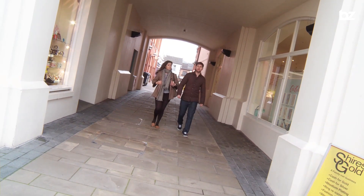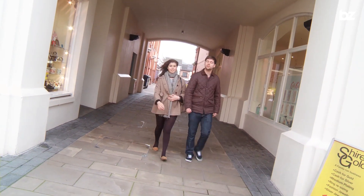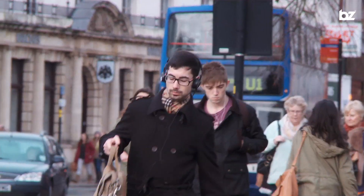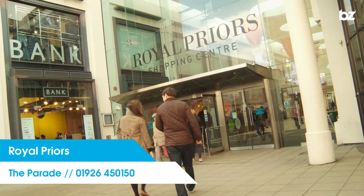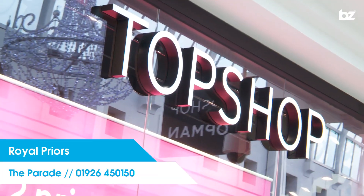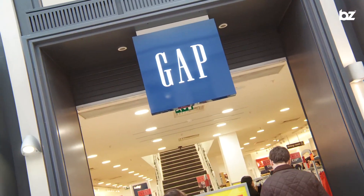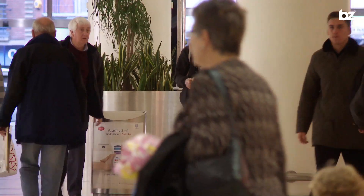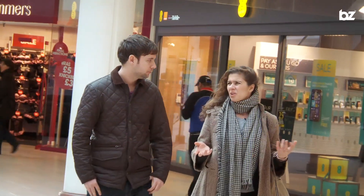Leamington Spa is a lot smaller than Coventry but it has all your independent shops and hidden boutique treasures. This is Leamington Spa's Royal Pryor Shopping Centre — it's got all your high street brands like Topshop. The shopping centre is a perfect mix: it's got clothes, accessories, music, and everything is still unique.